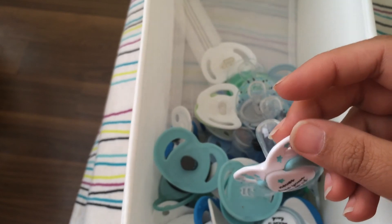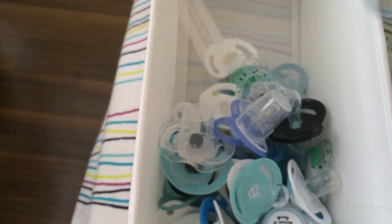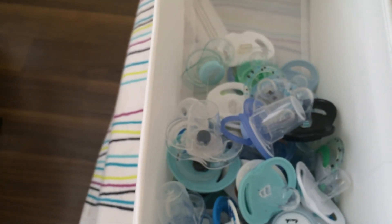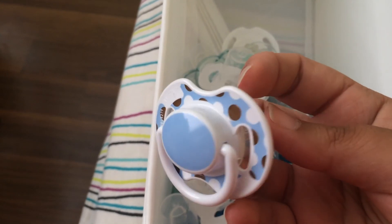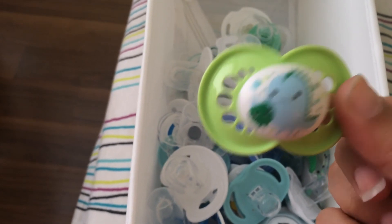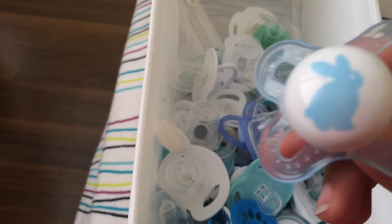Next are my Avents. So I have this clear one and this blue one. Zero to two month little sailboat and car. I have these two — whales — and this Avent. And then I have a few MAMs. I've got green monster, blue monster, the cloud — which I love — these are the little tiny newborn MAMs, and the rabbit.